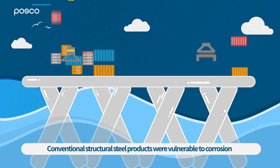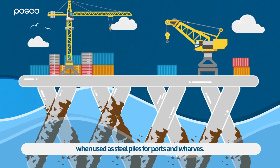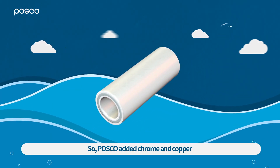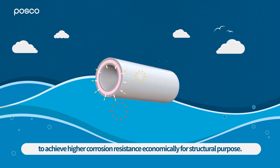Conventional structural steel products were vulnerable to corrosion when used as steel piles for ports and wharves. So, POSCO added chrome and copper to achieve higher corrosion resistance economically for structural purposes.